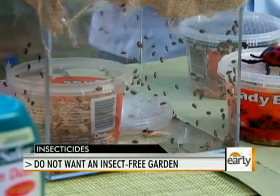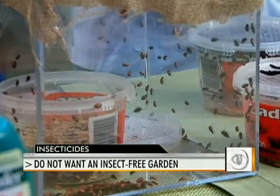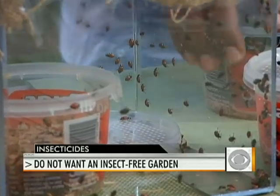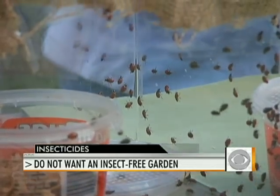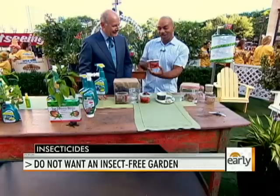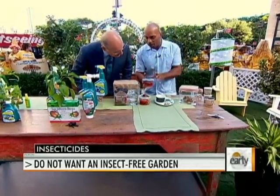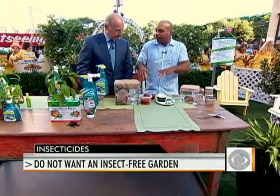They eat the aphids, the mites, the white flies — all those bad guys that really infect your plants and give you a lot of problems. You put these guys out; they come in a container. You can buy them online and order them. You take these guys, open them up, they come out, cover the plant, and eat the bad guys for you.